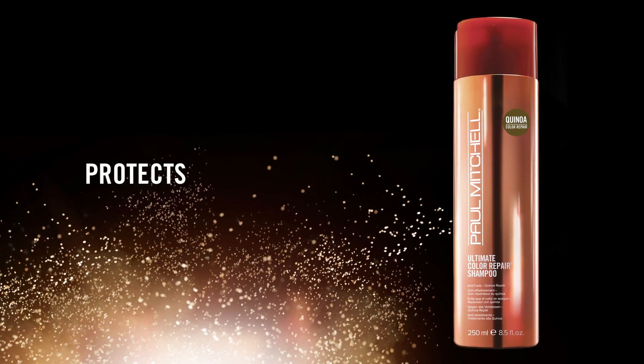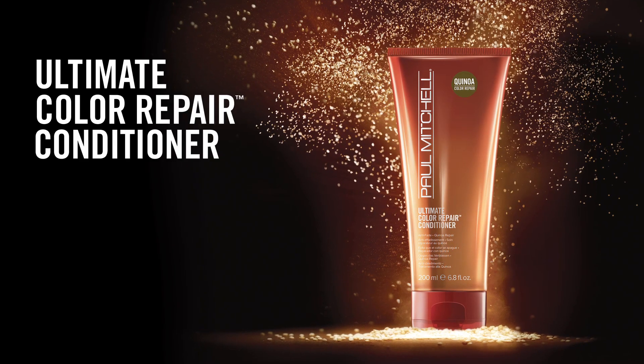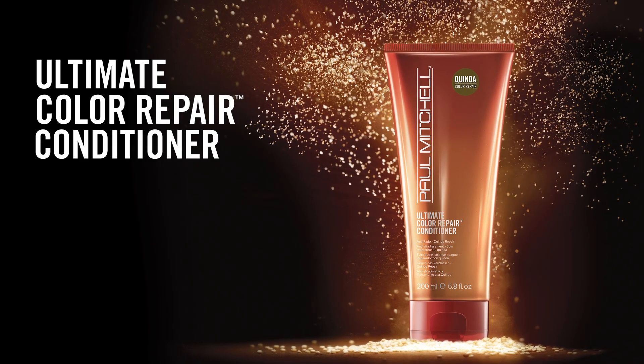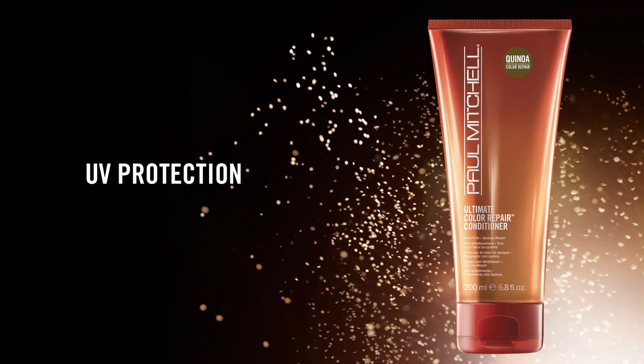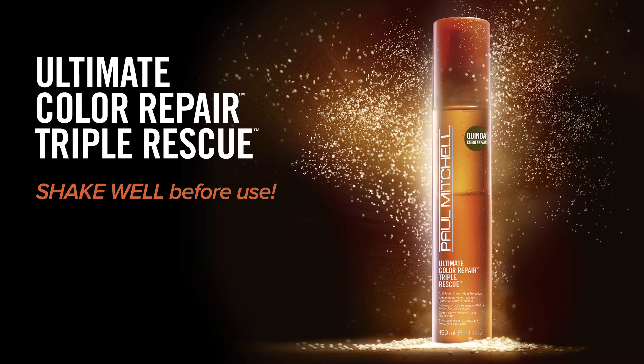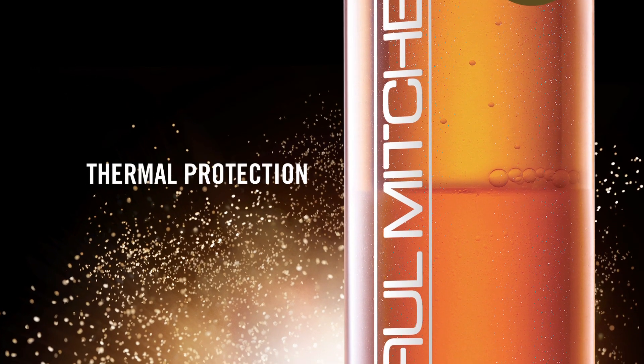Ultimate Color Repair Shampoo is a sulfate-free shampoo that protects, replenishes, and repairs color-treated hair. Ultimate Color Repair Conditioner is loaded with quinoa and powerful antioxidants to provide UV protection.